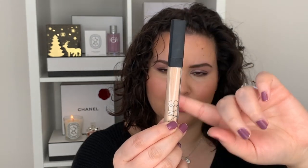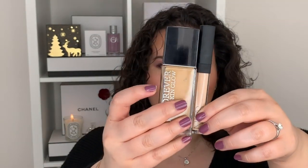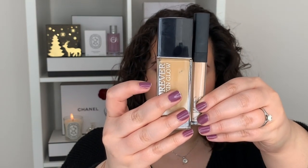Now let's talk about the Hourglass Vanish Airbrush Concealer. This one retails at $45 Canadian plus tax and is 6 milliliters. Just as a point of reference, my NARS concealer is 6 milliliters, so it's about the same size. And again, the Dior one would be half the size of this foundation bottle here.